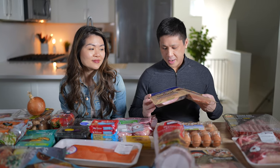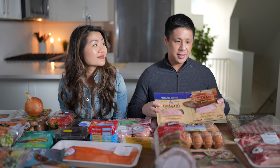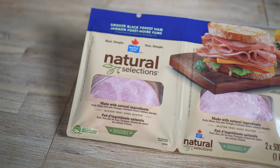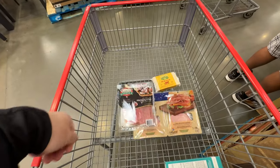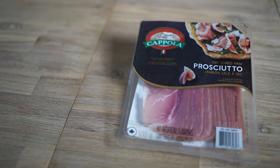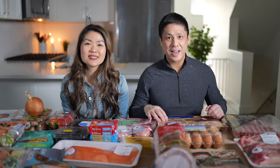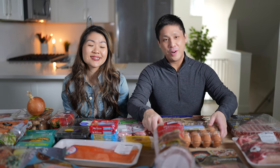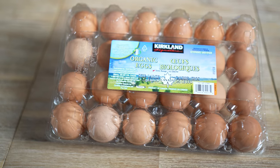We picked up some smoked black forest ham — we'll probably eat this with eggs. Similarly, we also picked up some prosciutto. Both of these have minimal ingredients. When you're looking for deli meat, make sure you're avoiding ones with sugar or weird-sounding chemicals. Another staple for us are eggs — we picked up two dozen organic eggs.